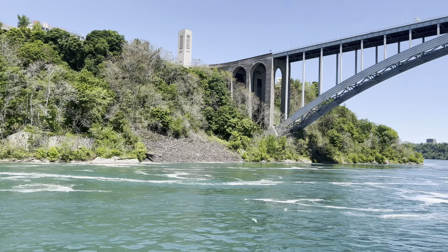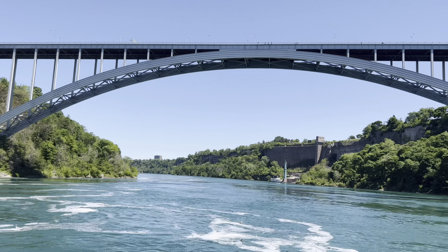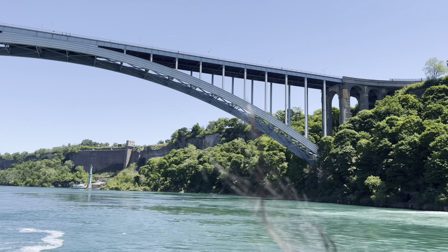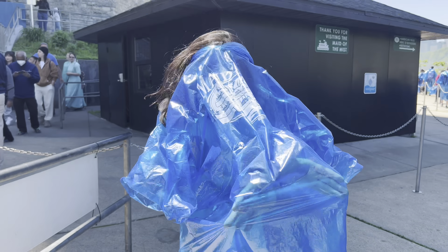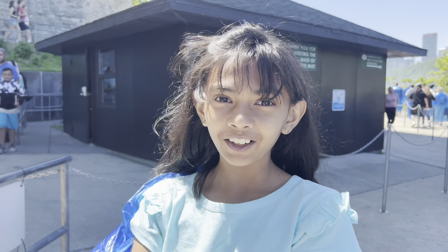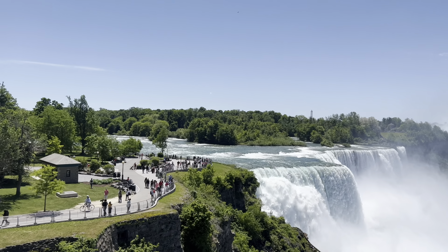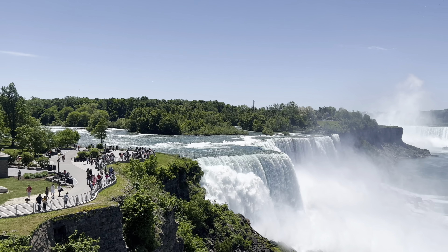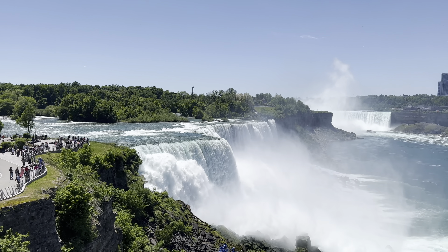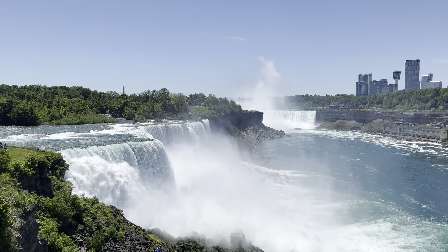This is the Rainbow Bridge. You can walk on this bridge to visit the Canada side. Nice and dry — I'm done!